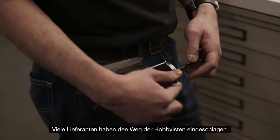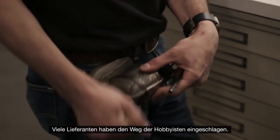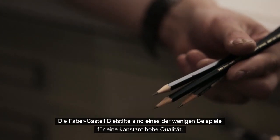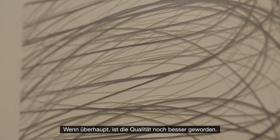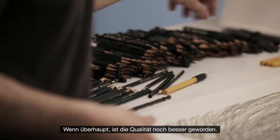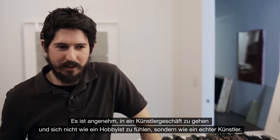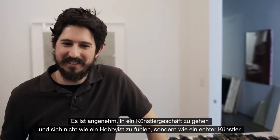Art supplies have sort of gone the way of the hobbyist. These pencils are one of the few examples where the quality has not degraded — if anything it's gotten better. It's kind of nice to go into an art store and not feel like a hobbyist, but feel like an artist.